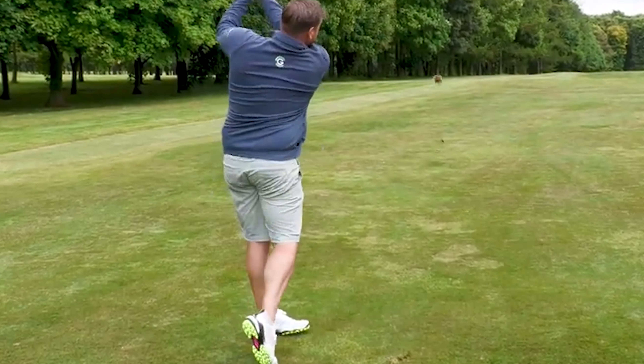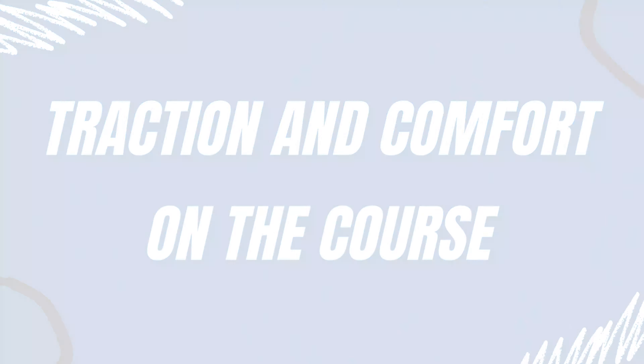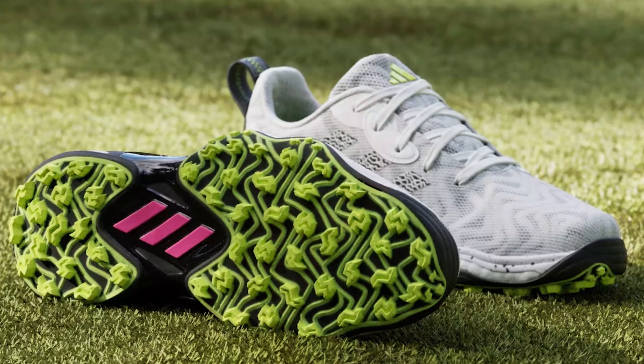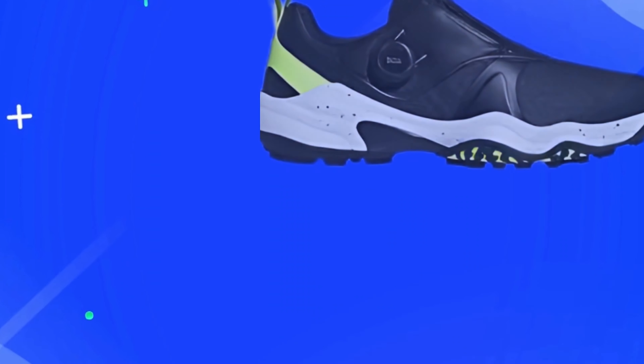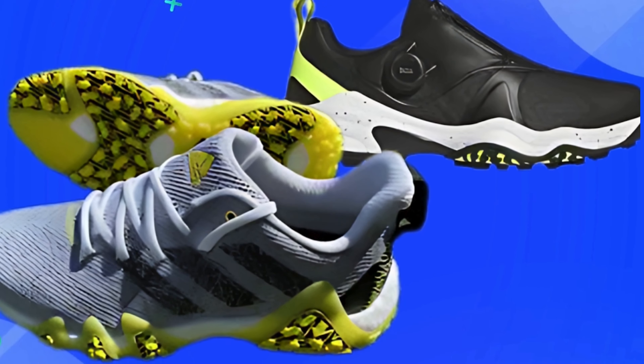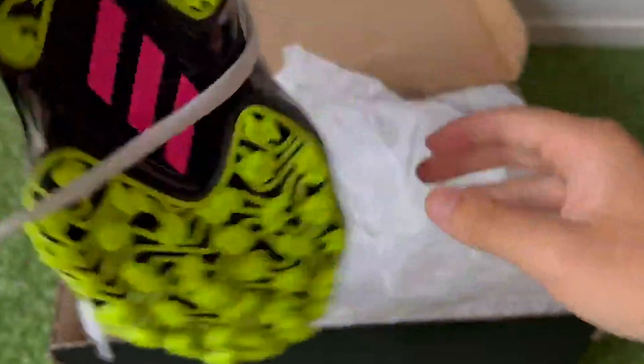Adidas Kota Chaos 25 Golf Shoes offer excellent traction and comfort on the course. They combine modern design with high-performance features, designed for golfers seeking both style and functionality. Their spikeless outsole provides superior grip, ensuring stability during swings.